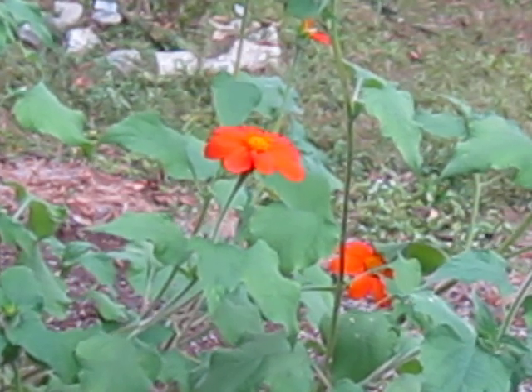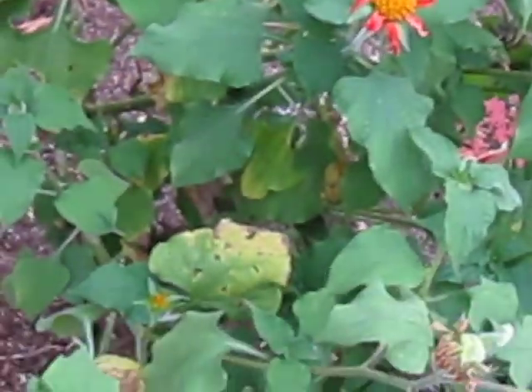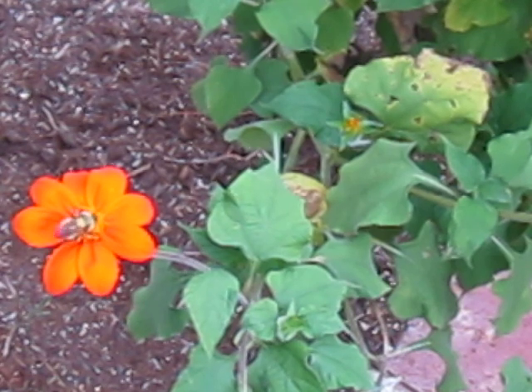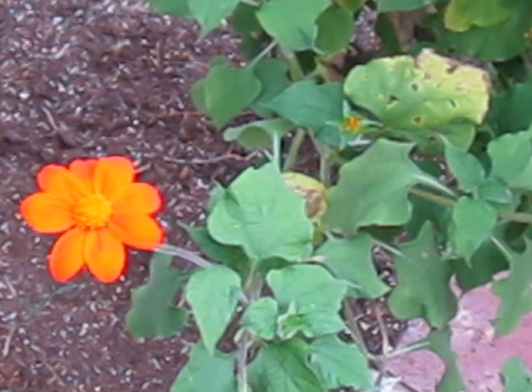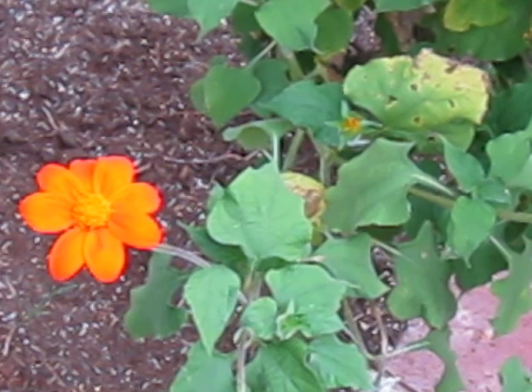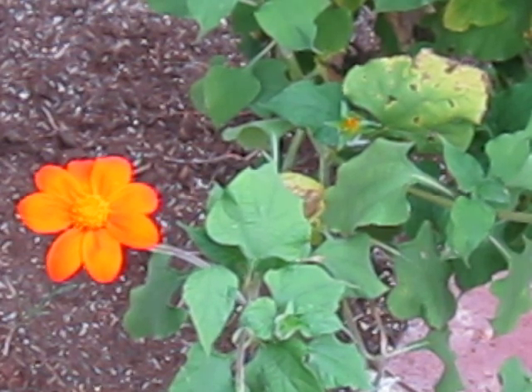These little guys — or girls, I should say — are solitary, give or take. They've been loving the snapdragons I put in. They love everything I put in because it's easy food for them, but they especially love the snapdragons, which we will do a video on soon.